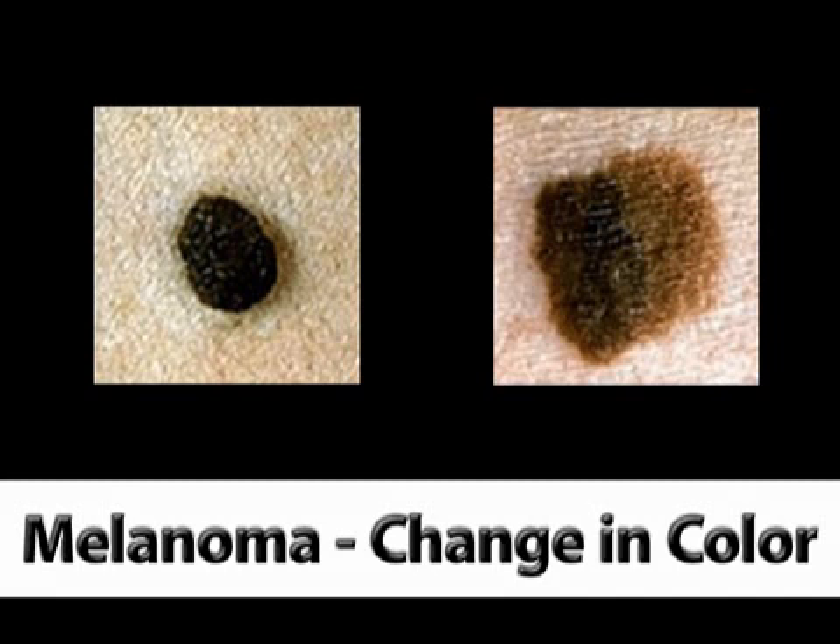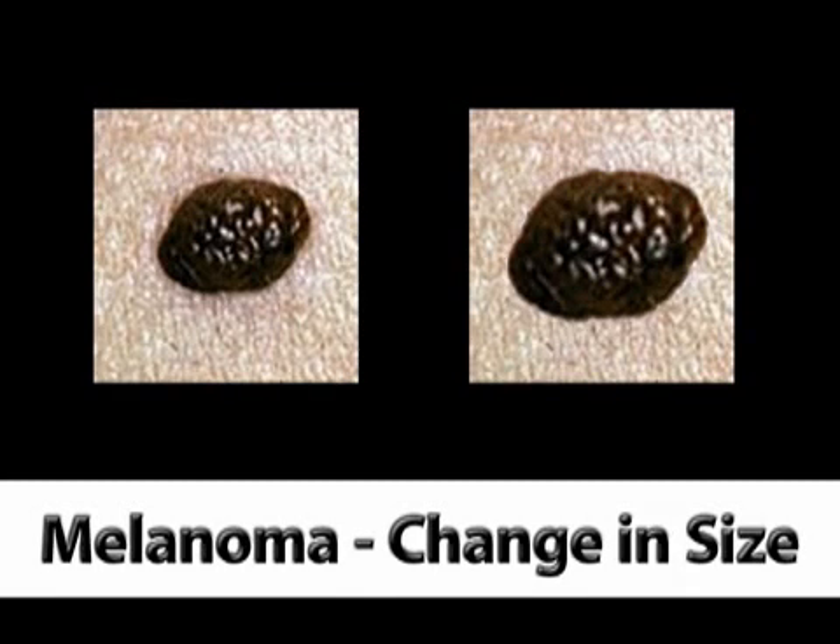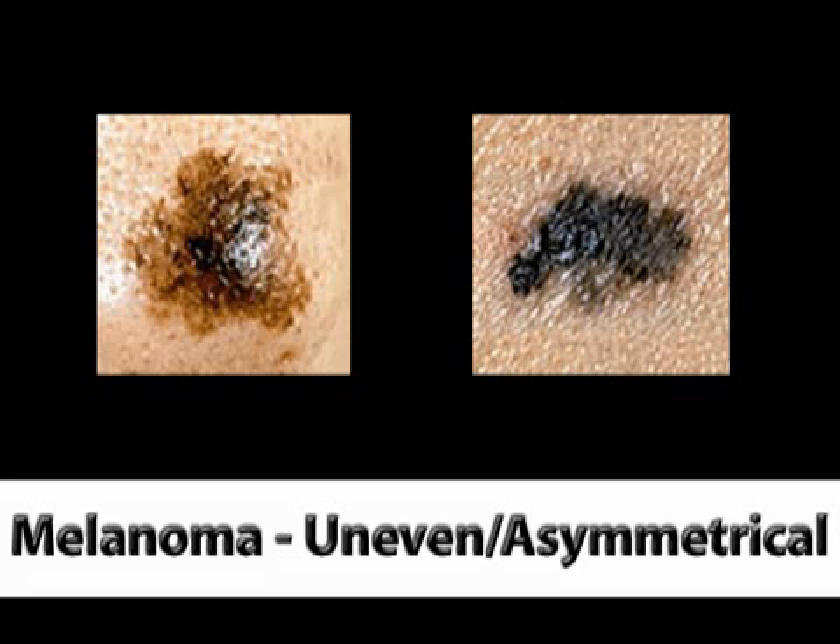The most serious form of skin cancer is melanoma. If left untreated and allowed to spread, melanoma can result in death. Usually, this type of cancer shows up as a new mole or as a mole that changes in appearance. Any mole that changes in color or grows bigger should be checked out by a dermatologist. In addition, a mole that has uneven borders or appears to be asymmetrical can be a melanoma.